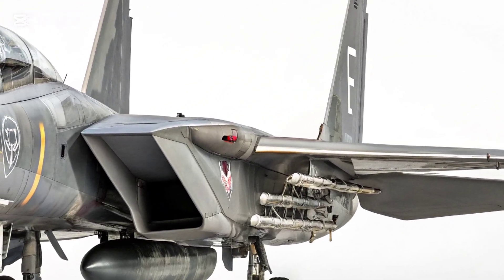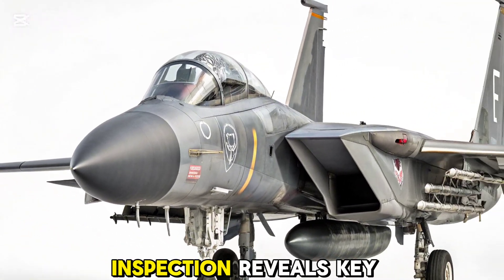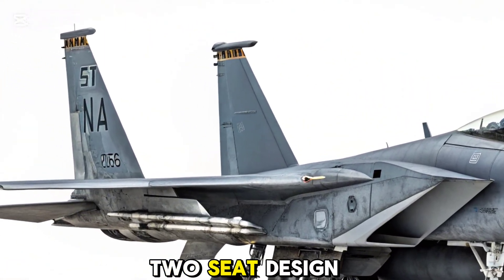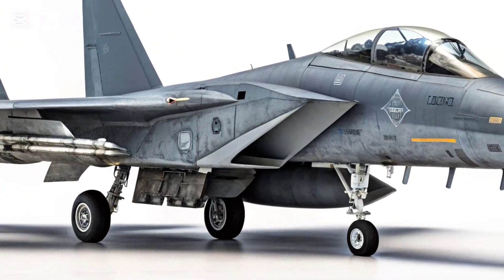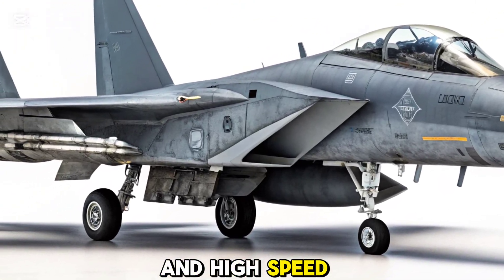At first glance, the F-15i looks similar to its American cousin, but a closer inspection reveals key differences. It retains the twin-engine, twin-tail, two-seat design with large wings for superior maneuverability and lift. The aircraft's airframe is built to handle extreme G-forces, low-level penetration, and high-speed attacks.